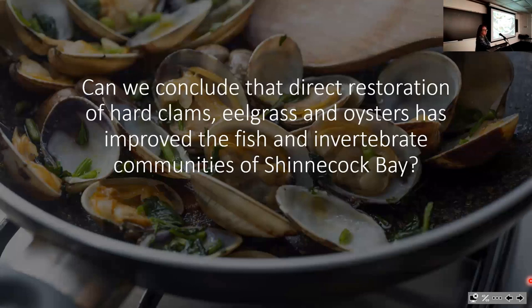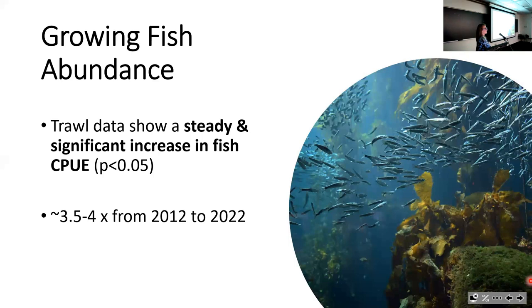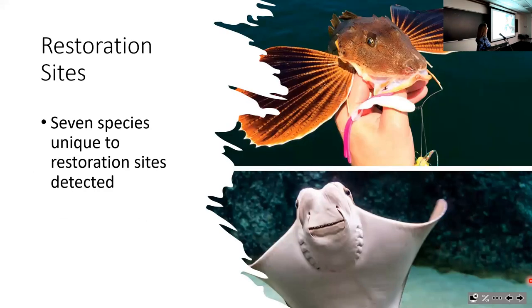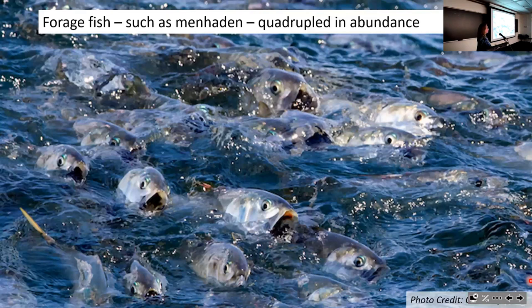Can we conclude that direct restoration of hard clams, eelgrass, and oysters has improved the fish and invertebrate communities of Shinnecock Bay? The answer seems to be yes. We're seeing growing fish abundance three to four fold from 2012 to 2022. In east-versus-west comparisons, the western and eastern bays are looking more and more similar. The fish catch-per-unit effort increased very strongly in western Shinnecock Bay. The restoration sites yielded seven species we hadn't seen before.